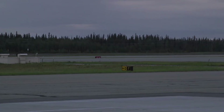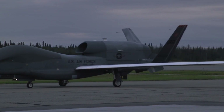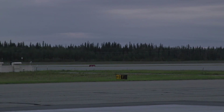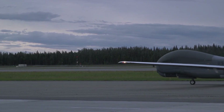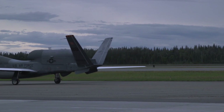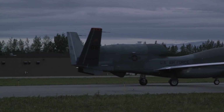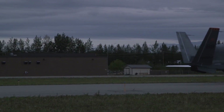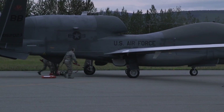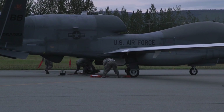In addition to strategic reconnaissance, the Global Hawk is also used in a variety of tactical missions, including supporting direct military operations by providing real-time data to field commanders. The RQ-4 also plays a critical role in humanitarian missions. For example, the Global Hawk has been used in disaster relief operations, such as earthquakes and hurricanes, where aerial data collection is critical to responding appropriately to emergency situations. The UAV's ability to provide a bird's-eye view of the affected area allows rescue teams to identify areas most in need of assistance.